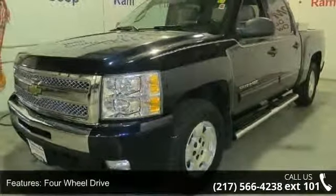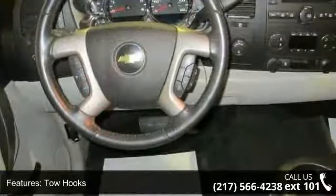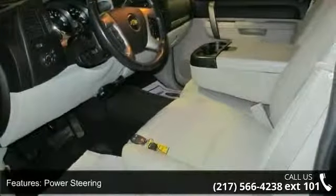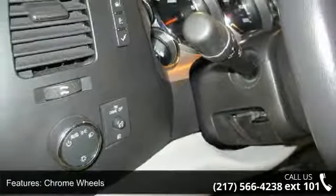This vehicle comes with a reliable 8-cylinder engine, connected to a smooth-shifting automatic transmission. Some of the top features included with this vehicle are 4-wheel drive, tow hooks, power steering, ABS, chrome wheels, automatic headlights, privacy glass, MP3 player, satellite radio, and split bench seat.